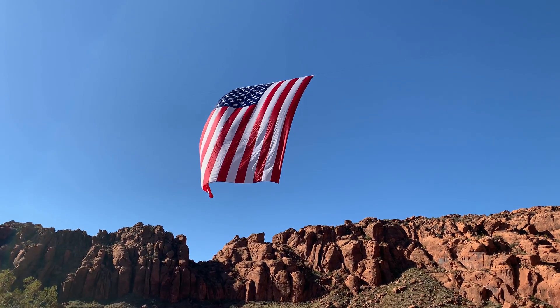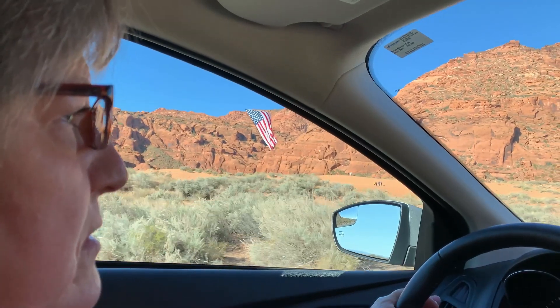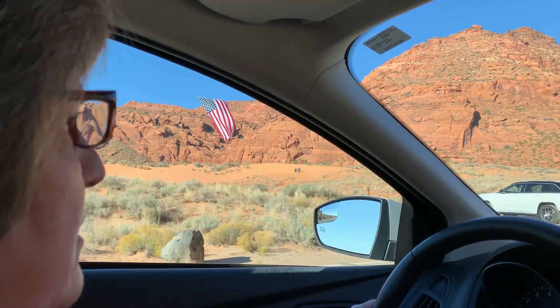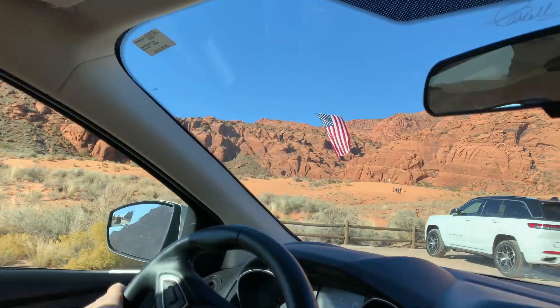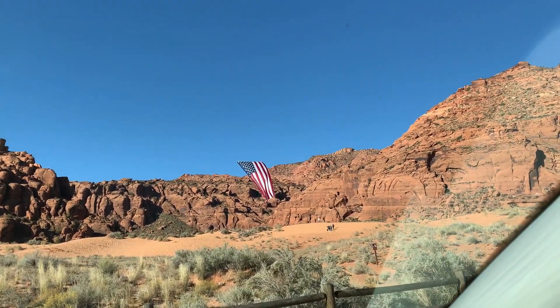The flag was put up by a not-for-profit volunteer group, and they actually travel around the state of Utah putting up these gigantic 10,000 square foot flags. They had one similar to that here in Salt Lake. They generally leave the flag behind — if the community can raise enough money to buy the flag, then they leave it behind so that community can put it up every single year.